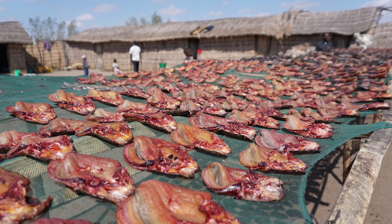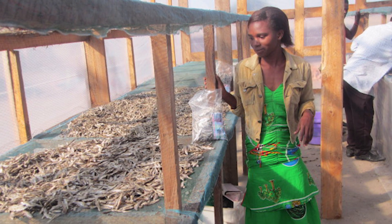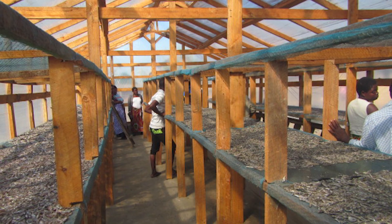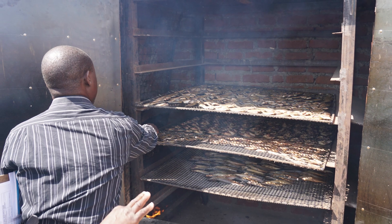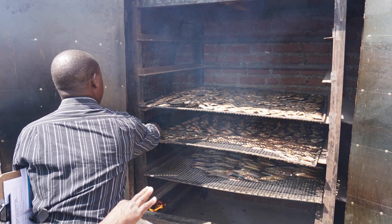The aim is to improve food security and income of artisanal fish processors and value chain actors. CultivatAF is promoting the wider use of improved fish processing technologies, including the use of solar tent dryers and improved smoking kilns that are environmentally friendly, effective and economically viable.